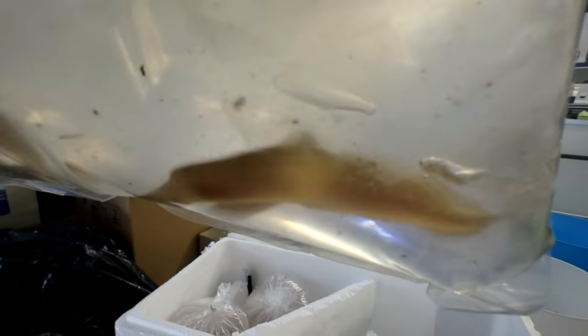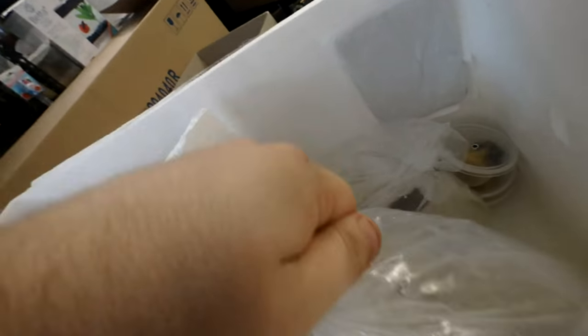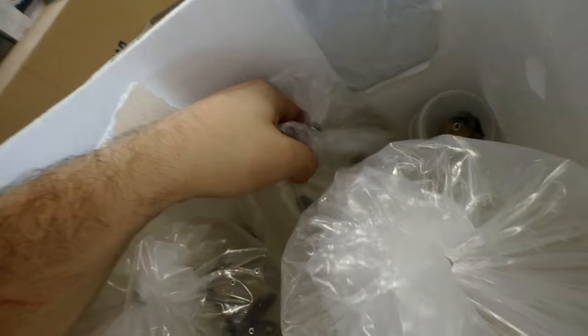We have spiny eels — these guys are super cool, very very active. We have more shrimp.